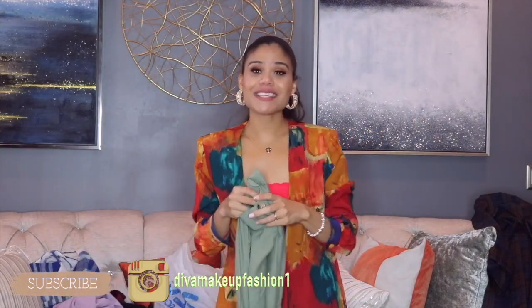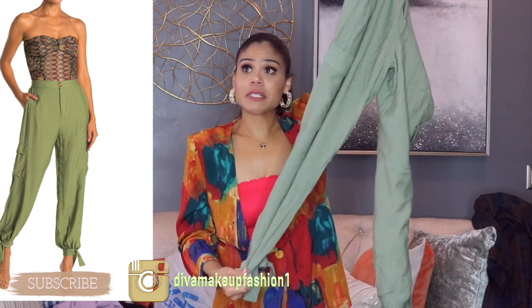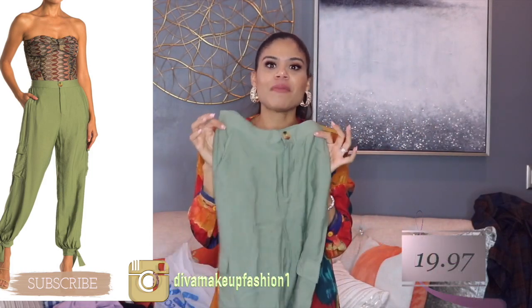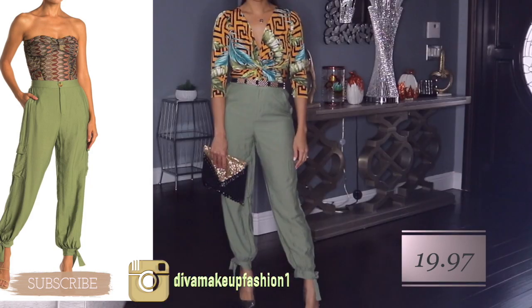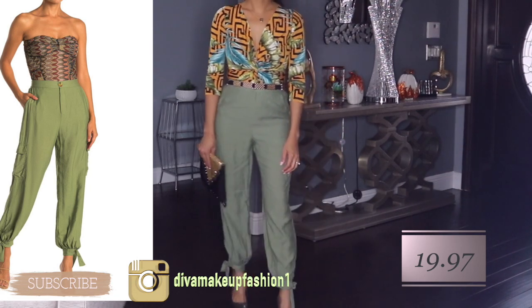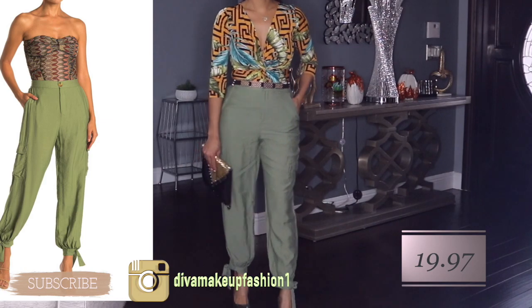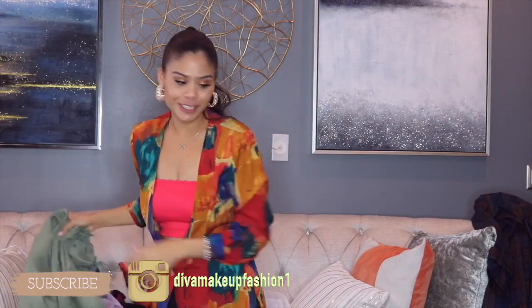The next one, chicas, I'm so excited because I love these green jogger pants. I don't know what it is about these pants right now, but I love them — I feel like they're sexy. You can use them with sneakers, boots, high heels — whatever. They feel good, have good material and good quality. So if you like these, go for it because they're really, really good.